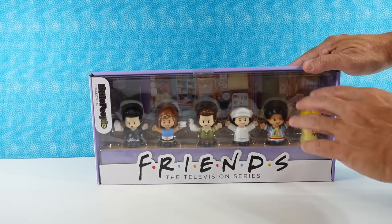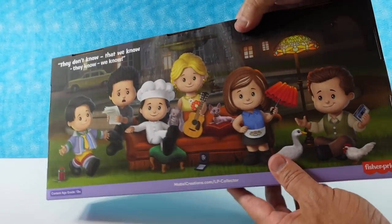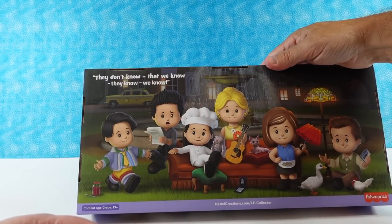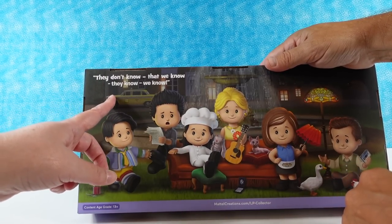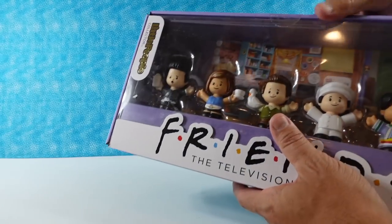Do you want to open the package? Show the back real quick. There's the checklist. Look at how cute that is. There's the back — I love the Tiffany lamp. And they're on their couch in front of the fountain. Yeah, it's like the classic opening. Monica with a sock puppet — that is cute. They don't know that we know. We know. I think that's so cute, that artwork is cute.